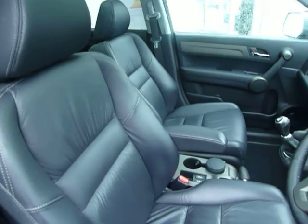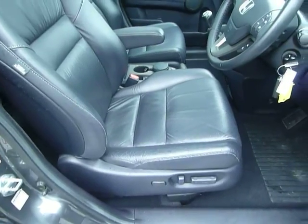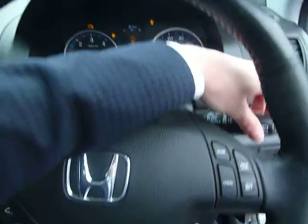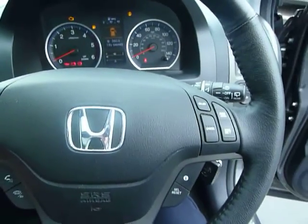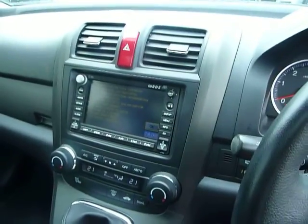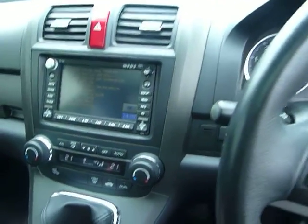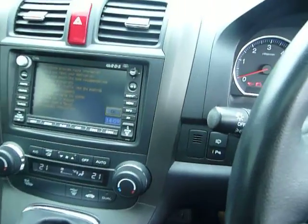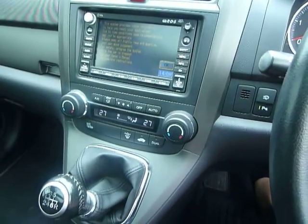Full leather with front heated seats, electric adjustable switches on the driver's side. You have the multifunction steering wheel with audio controls, cruise control, and hands-free telephone Bluetooth. Sat nav which also turns into a reverse camera. You also have front and rear parking sensors, headlight washers, and dual zone climate control air conditioning.